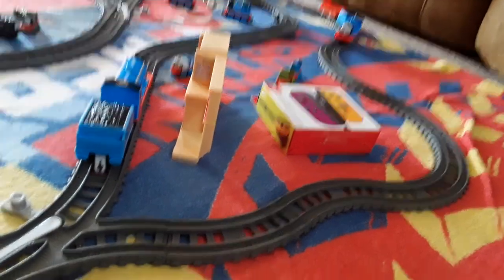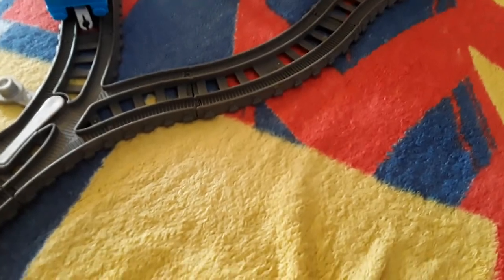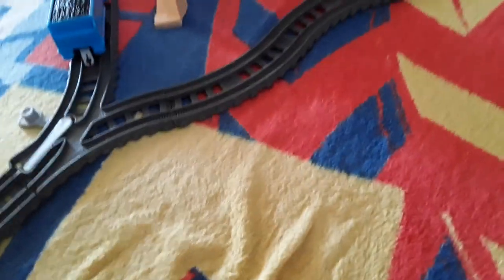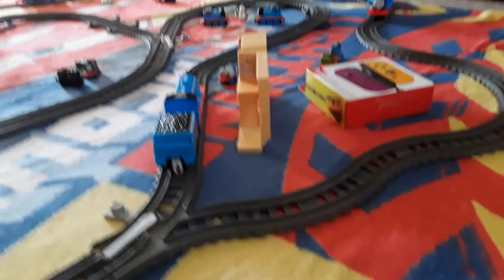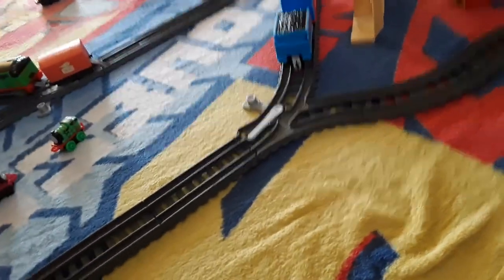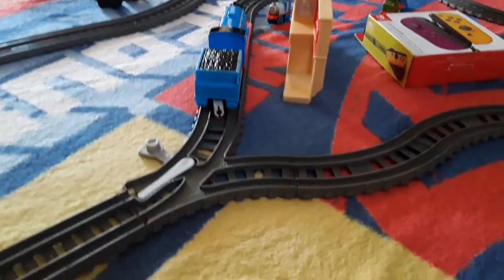Today I thought we could do something for my birthday, which is coming up in two days. I built this mini layout — I don't have any trees or anything to decorate — so I used stuff I have in my house. I'll be looking in that big tub over there.